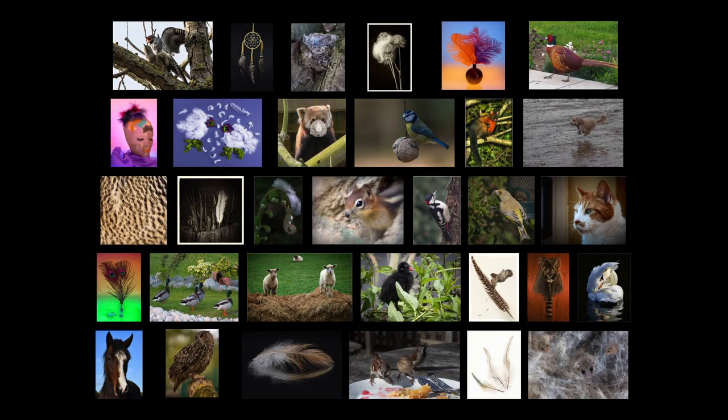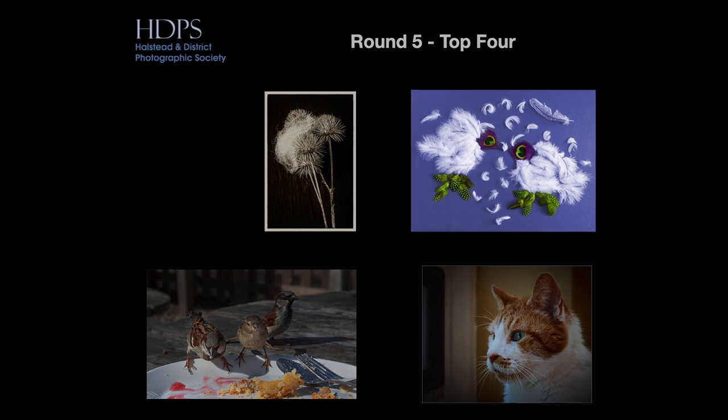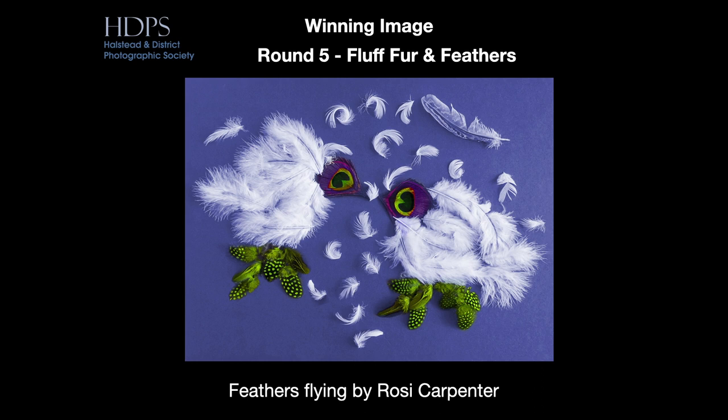Okay, so that was our last image, so let's take a look at all 32. Here's the selection of all 32 images, not in any particular order. Tori picked four as her favourites, which were: Feathers Flying, Look Out, The Cake Thieves, and Caught. And then Tori's favourite of those four as her winning image — Feathers Flying, by Rosie Carpenter. Well done, Rosie.